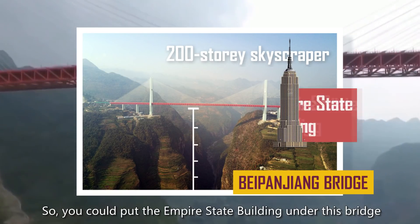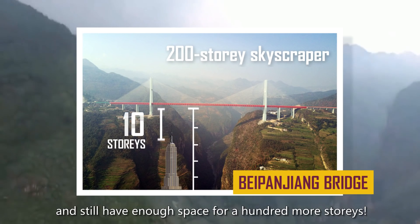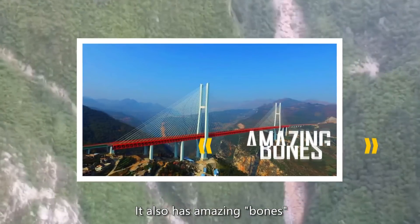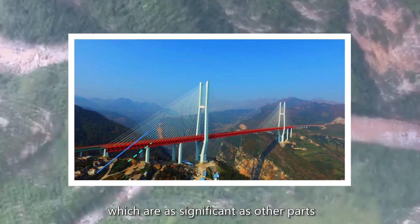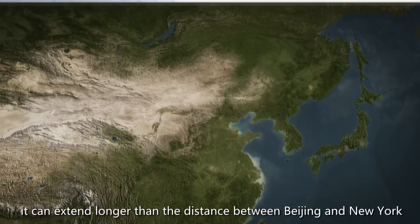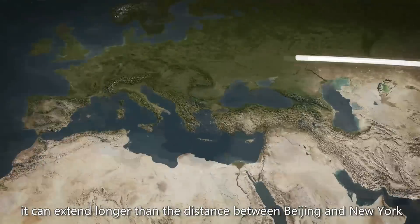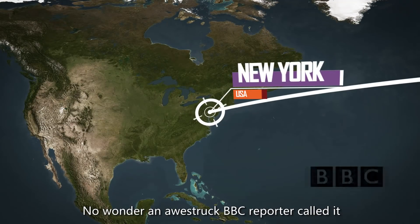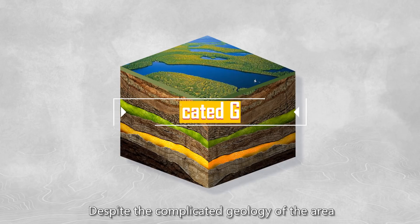You could put the Empire State Building under this bridge and still have enough space for 100 more stories. It also has amazing bones — the steel cables — which are as significant as other parts. While connecting the cables and pulling them straight, they can extend longer than the distance between Beijing and New York. No wonder an awestruck BBC reporter called it China's impossible engineering feat.